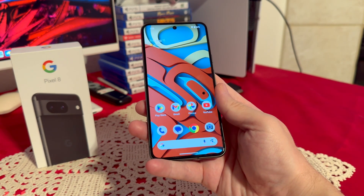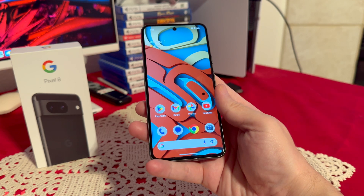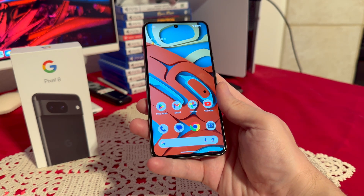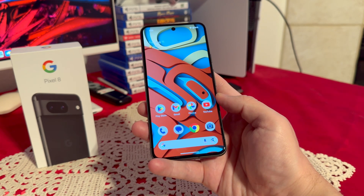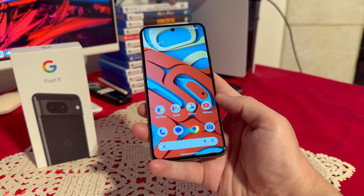My final top reason is definitely the exclusive features for the Pixel 8: Call Screening, Hold for Me, and Live Translating. So those are my top reasons for getting the Google Pixel 8. Thank you guys for watching, have a great day.